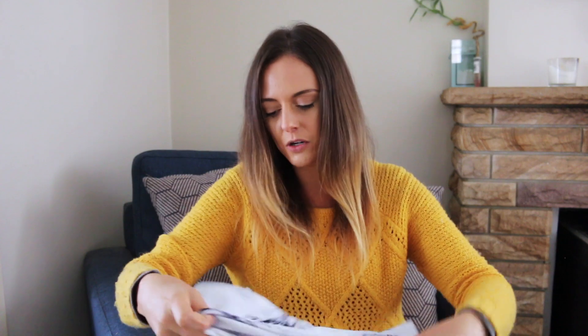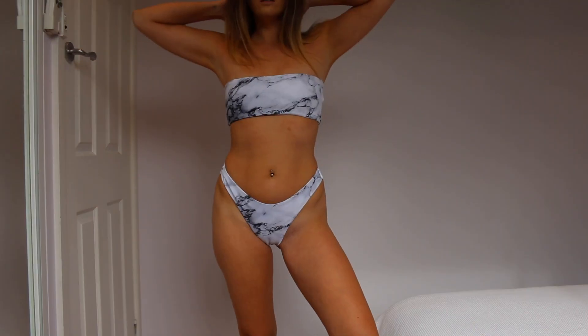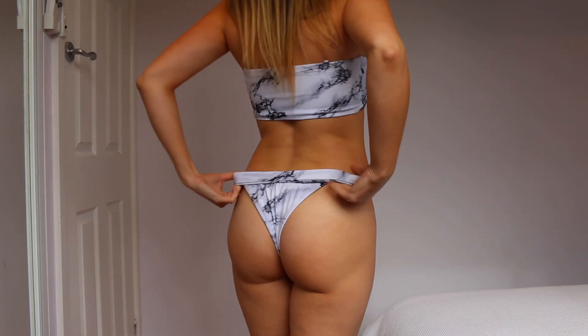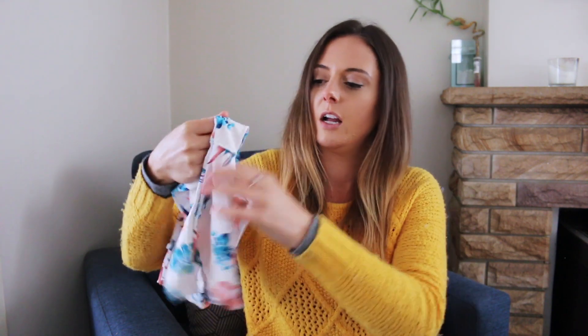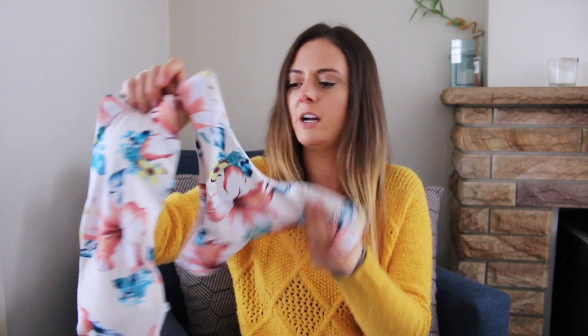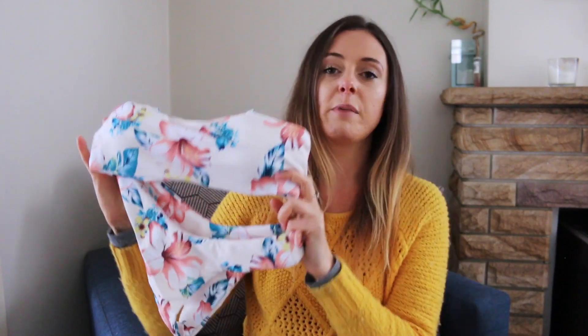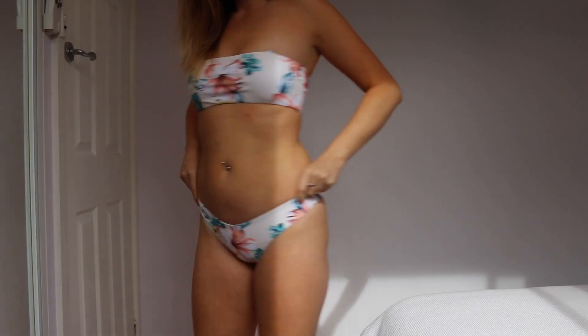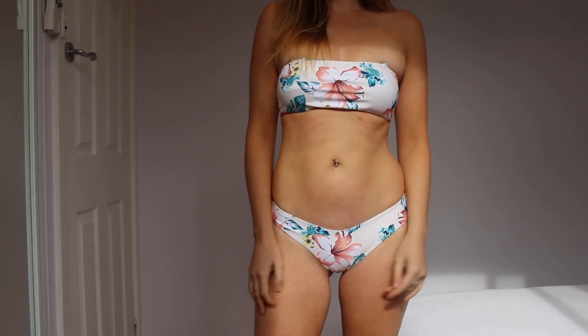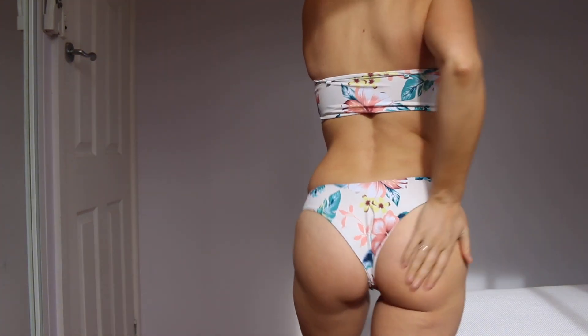I've got a lot of similar bandeau style bathing suits. This one is also really comfortable, really soft, and it just fits really well — it came with a little strap. I think these styles are just really easy to pack, easy to wear, and they're comfortable. This one just reminds me of Hawaii. I think it's really cute, and next time I go to Hawaii — which won't be far away since Hawaii is a really common stopover from Sydney to San Francisco — I'll definitely be packing this one. I think it's a really pretty color, really pretty print, also seamless, bandeau style — big fan.